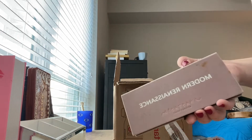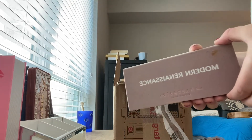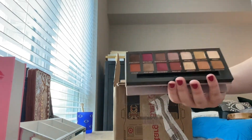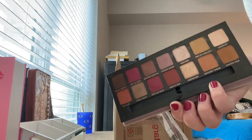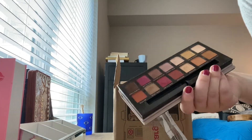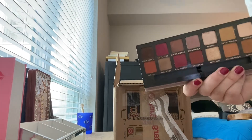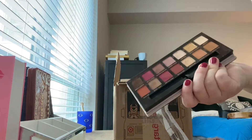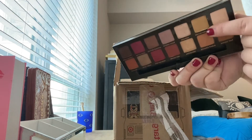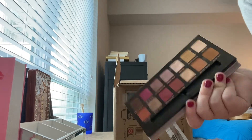And we have another Anastasia palette. This is the Modern Renaissance — the one we all know and love. There's a makeup brush in there, what do you know. All these colors are beautiful. I of course like Vermeer and Primavera a lot. But Warm Taupe is also pretty, and Raw Sienna, Golden Ochre — I have used that one quite a bit. I just use all of them. They're beautiful.